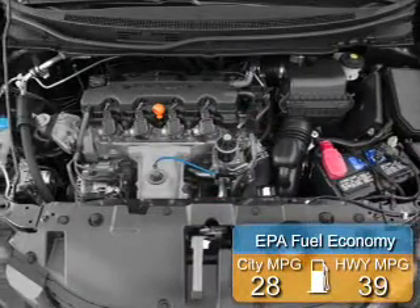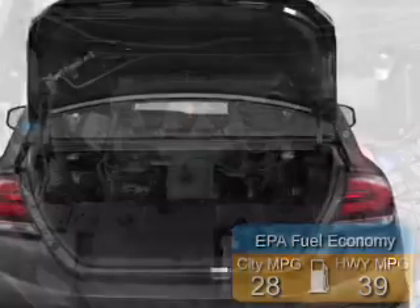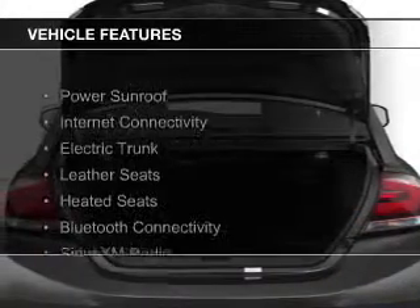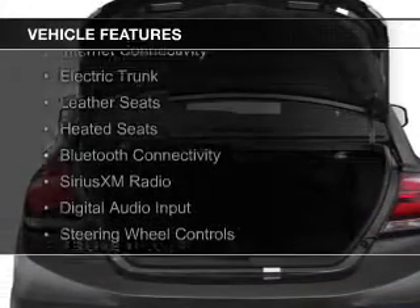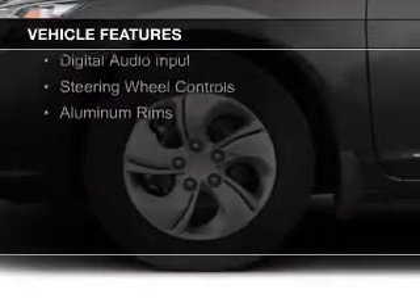Great fuel efficiency saves you money by requiring fewer trips to the gas station. The features include a power sunroof, internet connectivity, electric trunk, leather seats, heated seats, and Bluetooth connectivity.